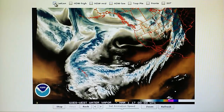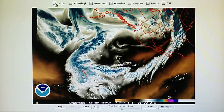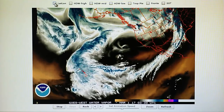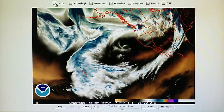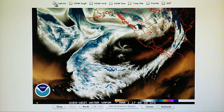Today is February 28th, 2017. Right now at 10:15 PM we have a temperature of 41 degrees in the foothills of Los Angeles. We have a relative humidity of 80 percent. The barometer is up.